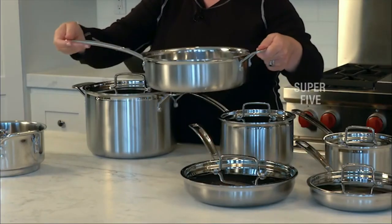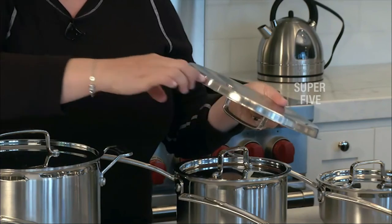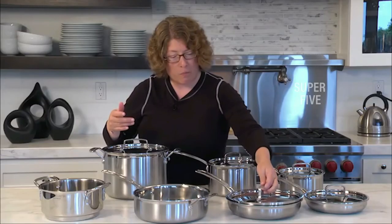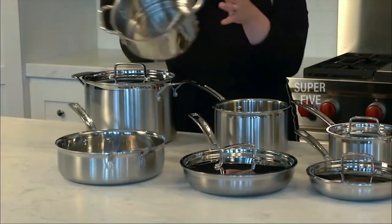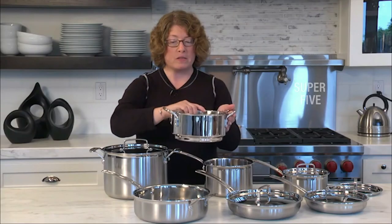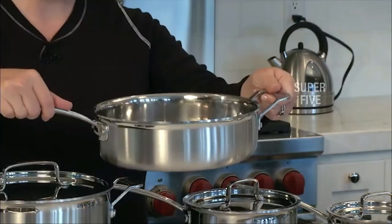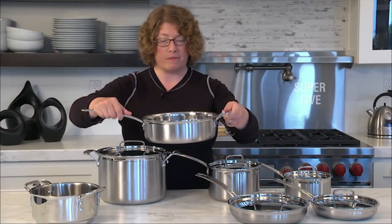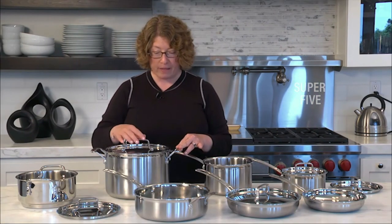What we like: heats evenly, excellent assortment, oven-safe to 550 degrees, compatible with virtually all cooktops. What we don't like: could use a larger skillet, handles get hot while cooking. Construction: tri-ply stainless steel with aluminum core. Oven safe to 500 degrees. Dishwasher safe: yes. Induction ready: yes.